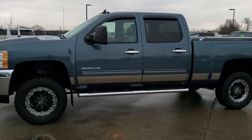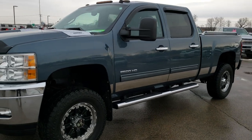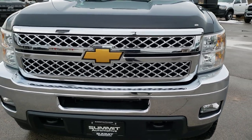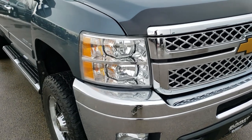This is stock number 10380. We are here at Summit Automotive in Fond du Lac, Wisconsin, your new and used heavy duty truck headquarters. Today we are checking out this super clean 2013 Chevy Silverado 2500 crew cab short box.